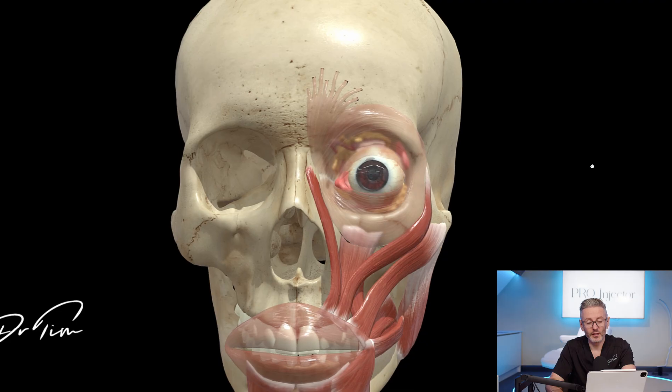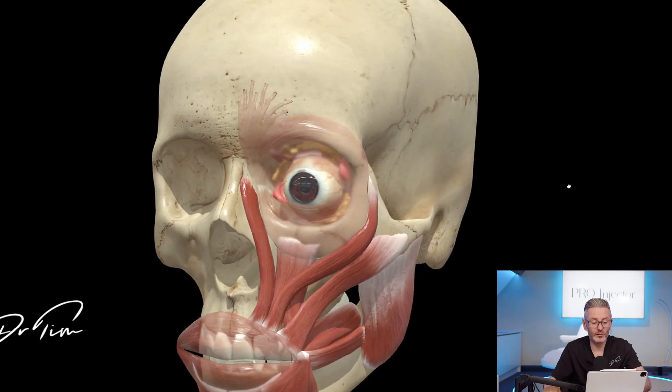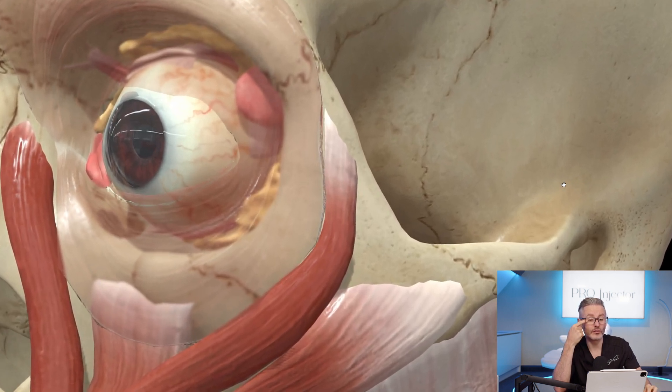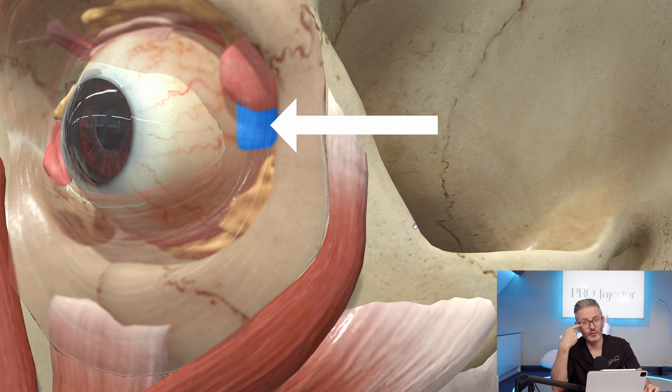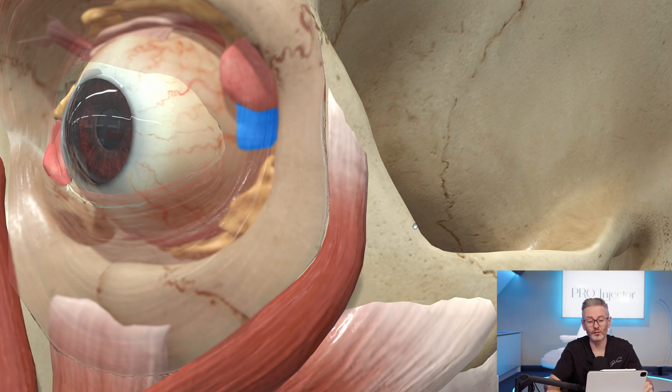If you have a look at this diagram about where this muscle is — if you zoom up here — it is often protruding or very close to where the orbital rim ends. So if you were to place a needle directly into this area, you will probably affect the insertion point of the lateral rectus muscle. So that also means it's easier to avoid.